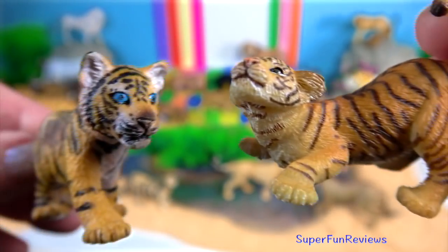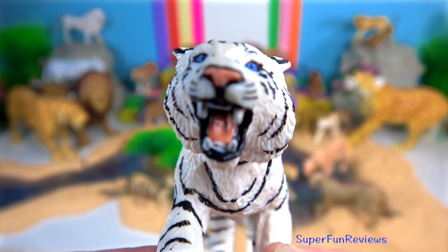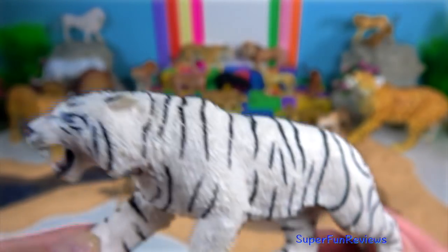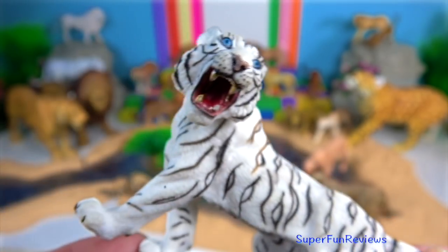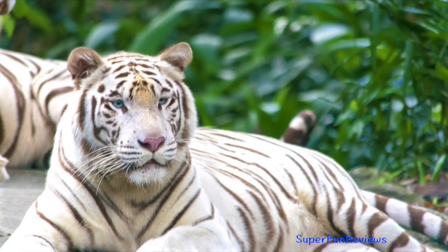Tiger cubs stay with their mother for about two years before they become independent and leave their mother's home range to establish their own. The white tiger is a pigmentation variant of the Bengal tiger, reported in the wild from time to time in India. White Bengal tigers tend to grow faster and heavier than orange Bengal tigers. The white fur is caused by a lack of the pigment pheomelanine. For a white Bengal tiger to be born, both parents must carry the unusual gene for white colouring, which only happens naturally about once in 10,000 births.